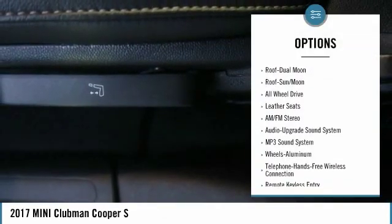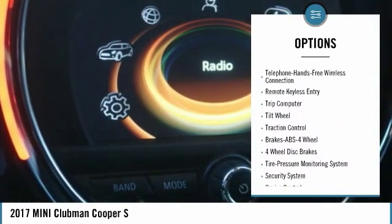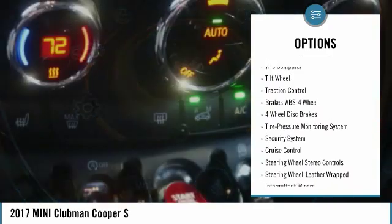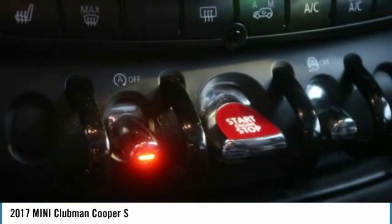Here are some of this vehicle's great options: all-wheel drive, traction control, anti-lock braking system, Bluetooth wireless data link for hands-free phone, air conditioning, moonroof, power steering, aluminum wheels, cruise control, and premium sound.